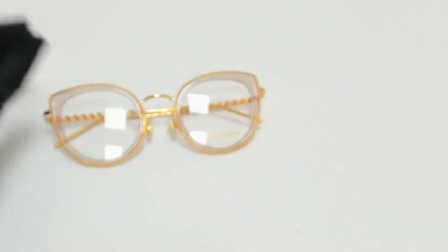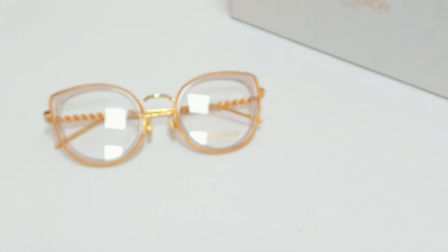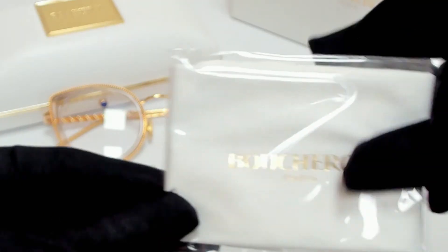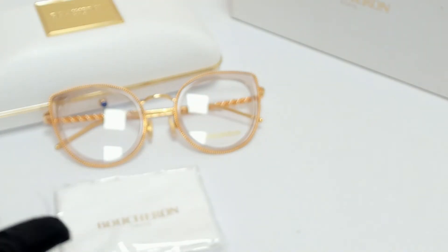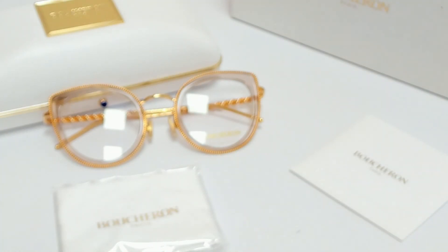The glasses come with a box, a case which color and style may vary, a cleaning cloth, and an information booklet. Thank you for watching and have a joyful day.